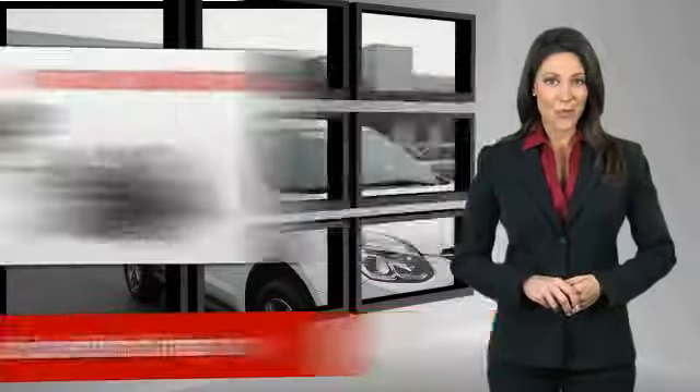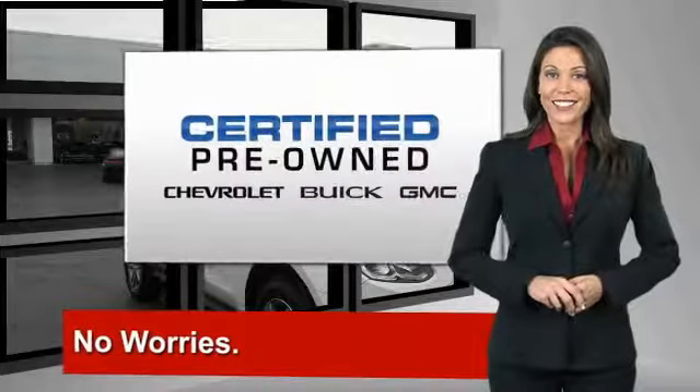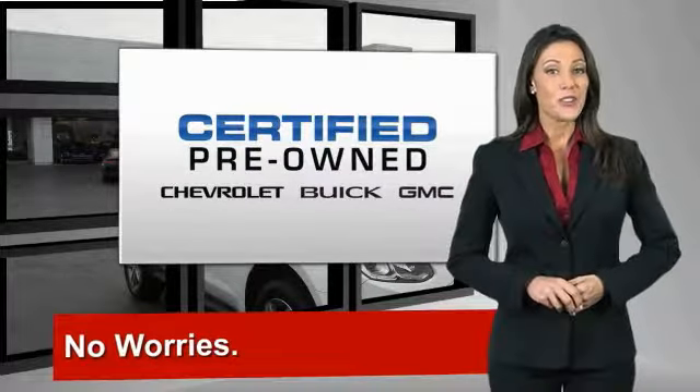a free vehicle history report, and more — you can expect it all from a GM-certified used vehicle. GM-certified means no worries.